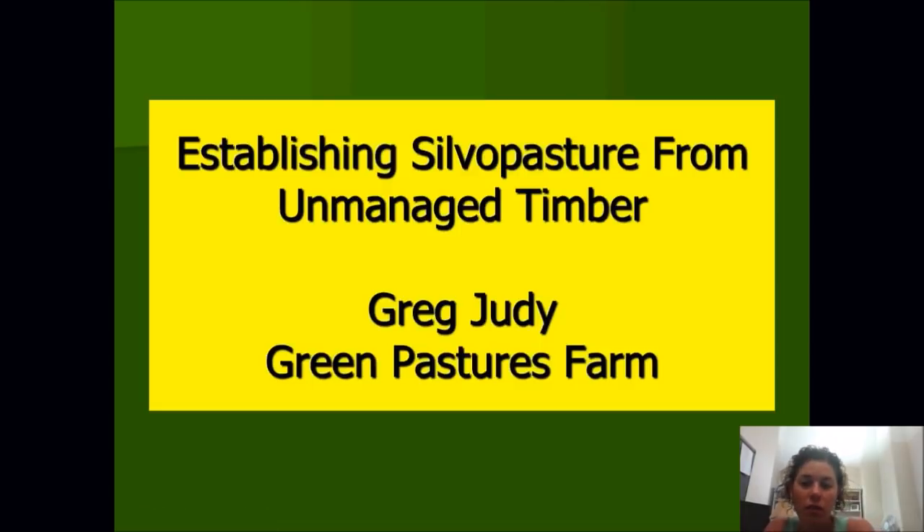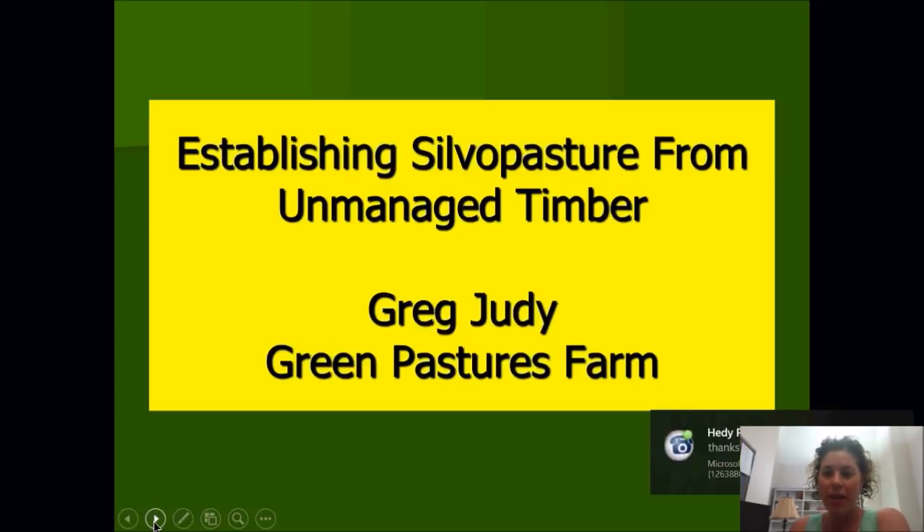Before handing it over to Greg, I'd like to thank our sponsors, the Hegner Family Foundation and North Central Fair. Without their support, we wouldn't be able to bring you these discussions for free. Thank you so much for your support in joining us tonight. I'd also like to thank Greg Judy, our speaker tonight, for being with us. I'm really excited about what he's going to be sharing — establishing silvopasture and unmanaged forests or forest areas. I'll turn it over to him.